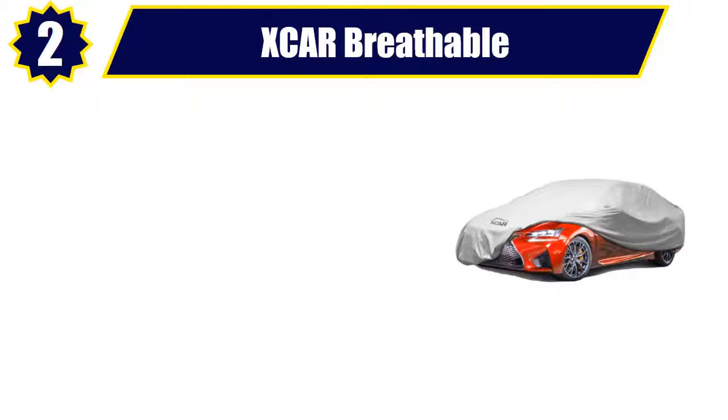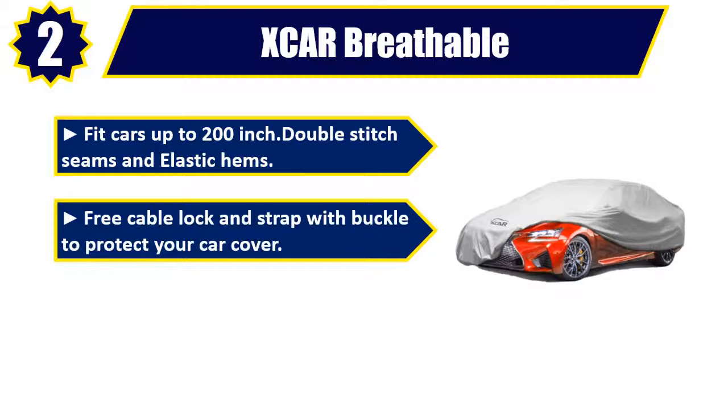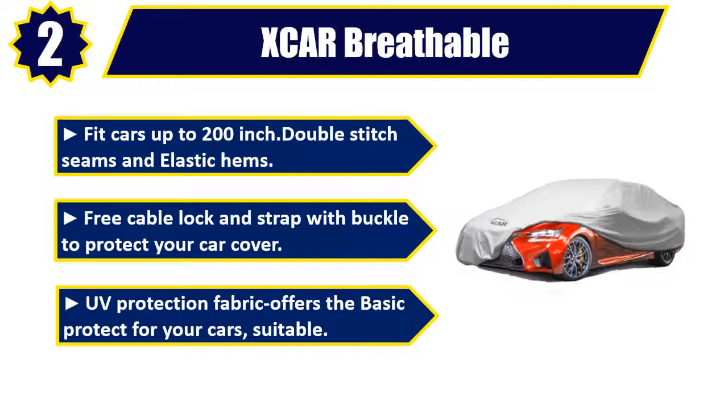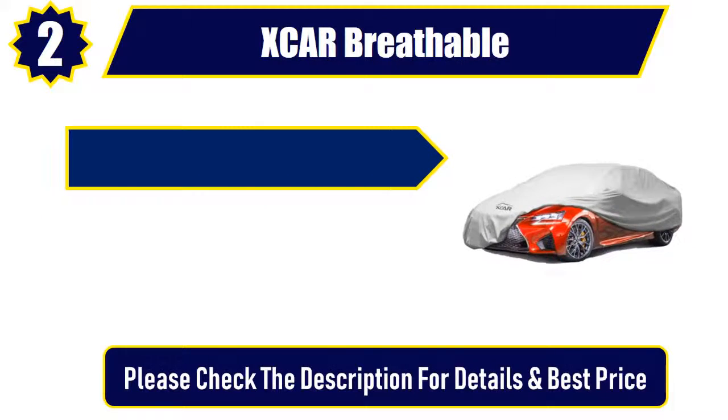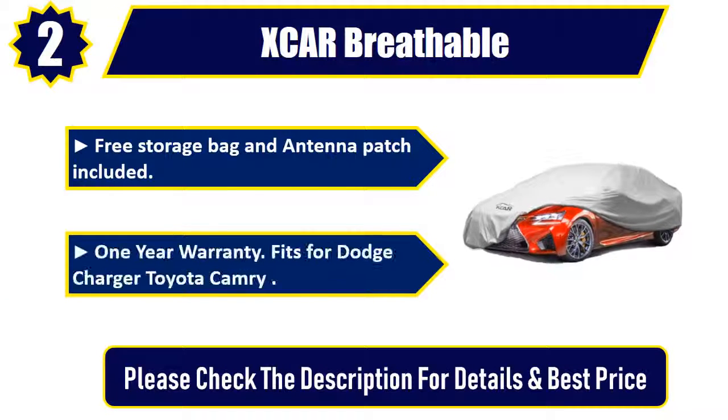Number 2. XCAR Breathable. Fits cars up to 200 inches, double stitch seams and elastic hems. Free cable lock and strap with buckle to protect your car cover. UV protection fabric offers basic protection for your cars. Free storage bag and antenna patch included. 1 year warranty. Fits for Dodge Charger, Toyota Camry. Please check the description for details and best price.